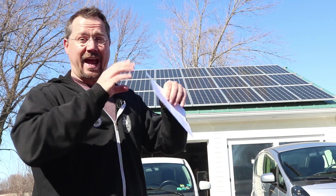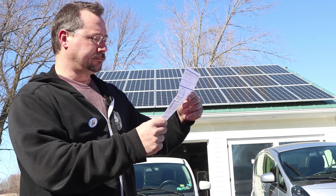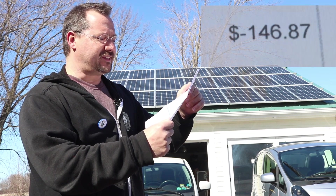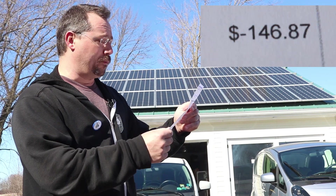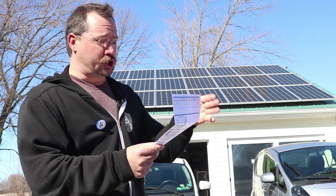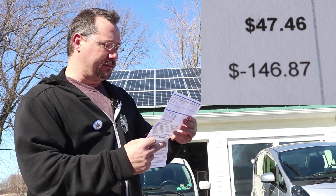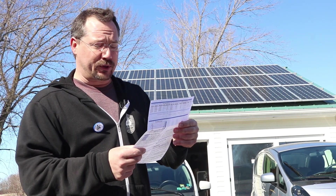But how much do I have to pay the electric company right now this month? Negative $146.87. I don't owe them anything — they still owe me. The actual current charges are $47.46, but that's paid for out of my existing credits, which is a pretty good feeling.